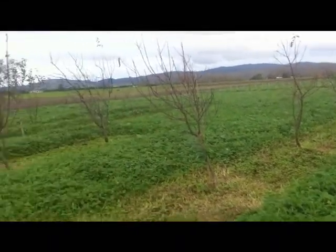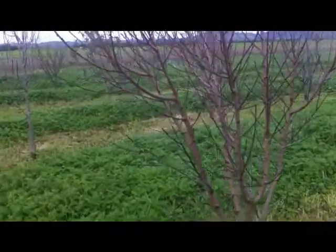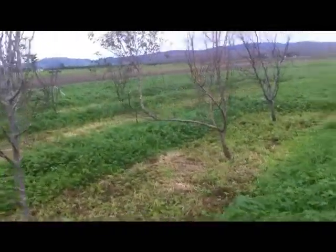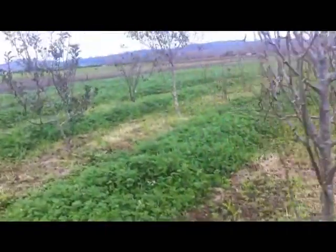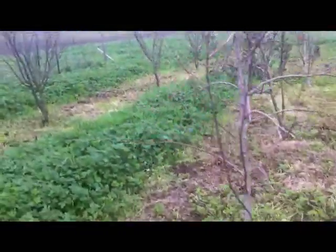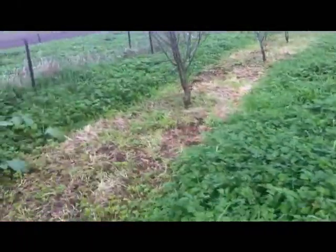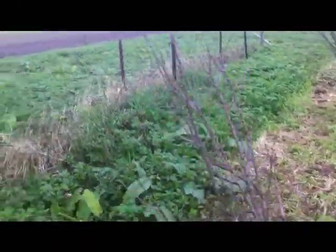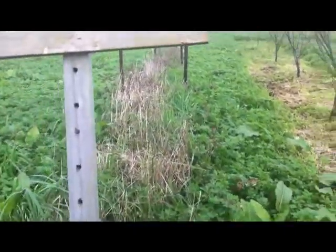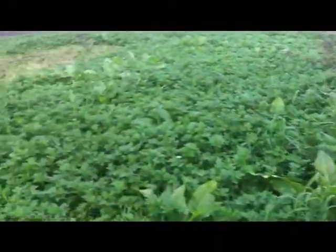We made the orchard at the far end of our land so that it would give us a reason to come to the far end, because otherwise we'd never come down here. And I also have the much-neglected raspberry patch — I told you we won't dwell on it. Shame. Shame. Shame.